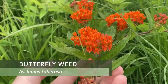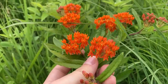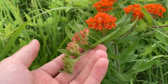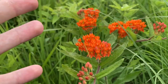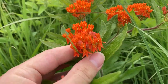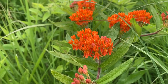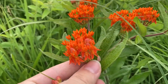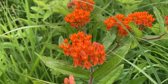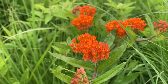Here we have butterfly weed, which is a member of the milkweed family. Milkweeds typically have a white milky sap, but butterfly weed actually has a clear sap. Another way we can distinguish it from other milkweeds is that it has these beautiful orange to yellow flowers, which are probably the first thing you noticed. These orange to yellow flowers are very popular amongst gardeners and are very attractive to monarch butterflies and other pollinators because they're chock full of nectar.